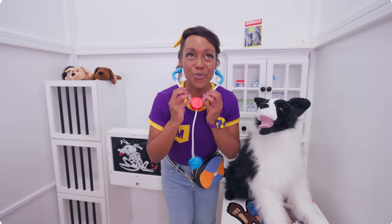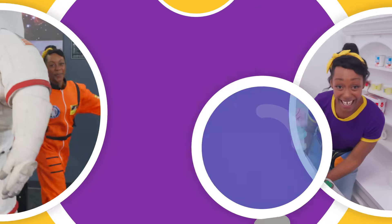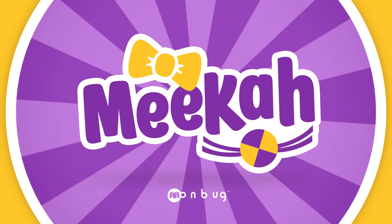Come on everyone, let's make learning fun! Mika! So much to learn about, it'll make you wanna shout, Mika!